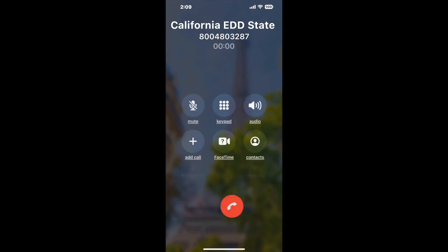Claimr can automatically call any phone line for you. It'll connect you directly to a human at California EDD State Disability Insurance SDI. It dials the number and stays on hold for you while it waits for an agent to take the call. When it detects an agent, it'll send the call to your phone.